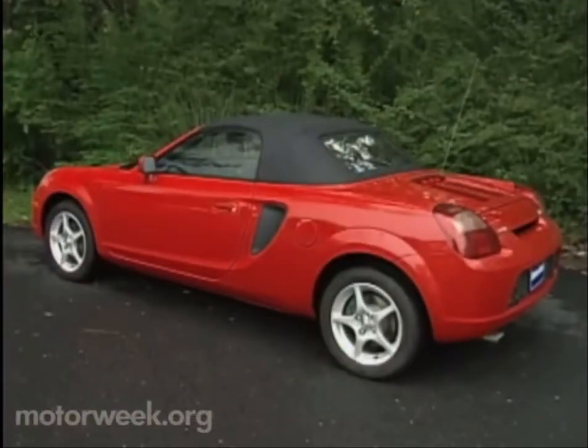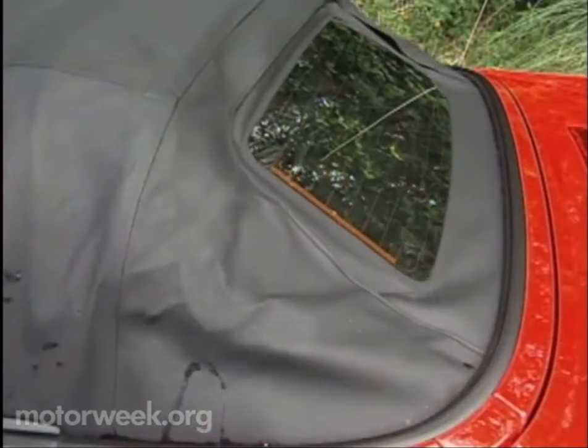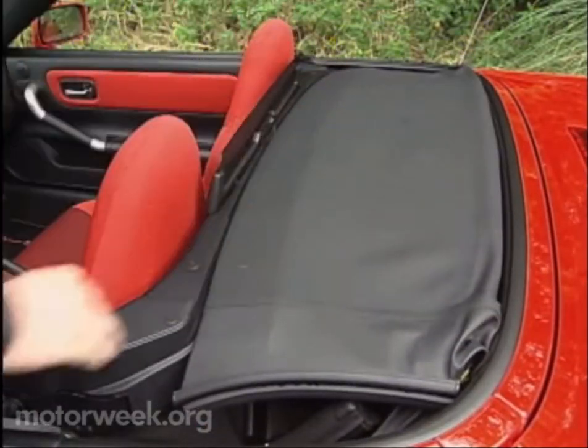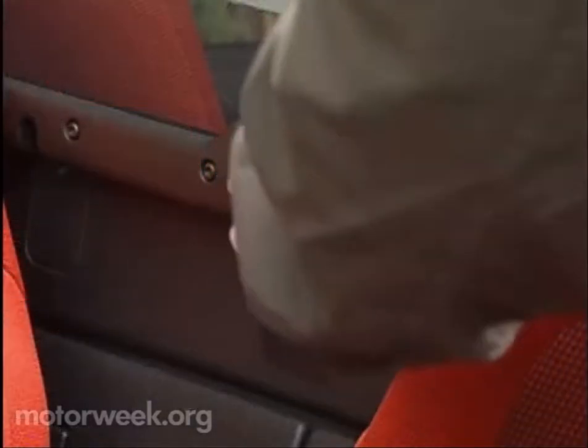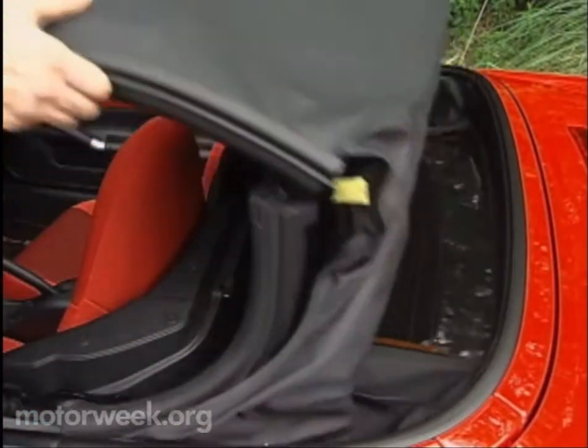Top-up design is par for the mini roadster class, with large blind spots, but including a heated rear glass window as standard equipment. The top-down design, however, goes one better. Just flip two latches on the windshield frame, and the lightweight top folds quickly, then latches easily in place, thus eliminating the need for a hard-to-fit tonneau cover. Very clever. A small flip-up wind deflector helps reduce buffeting in the cockpit.